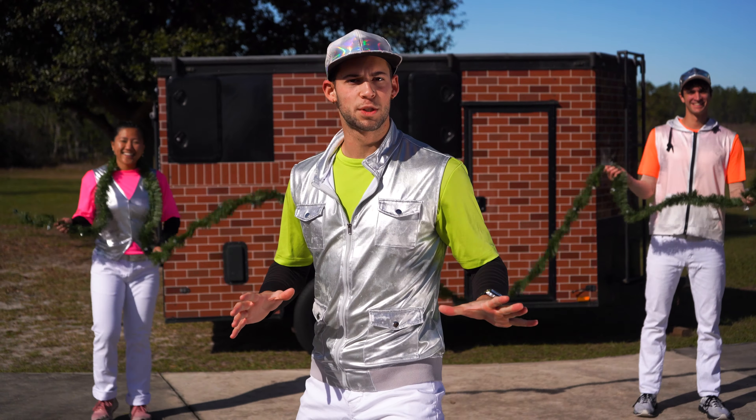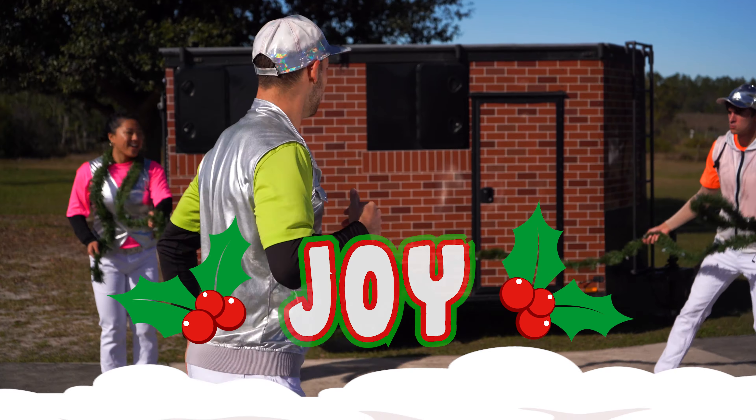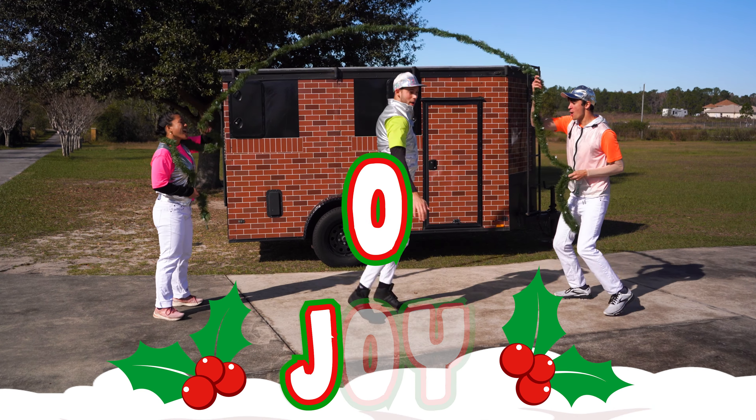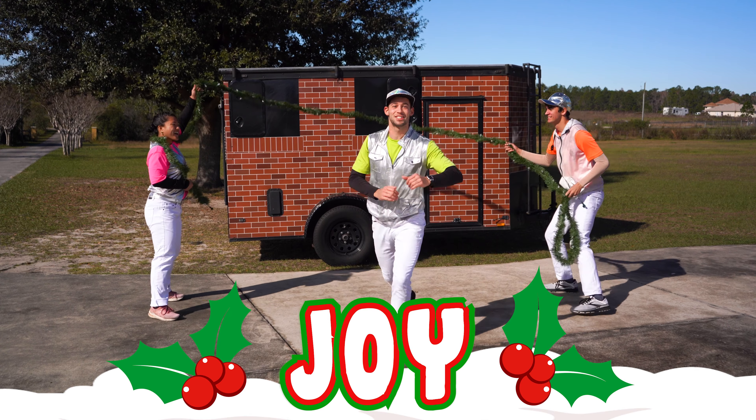For our last word let's spell joy all together. Ready, come on. We got J, O, Y. Yes, that's joy.